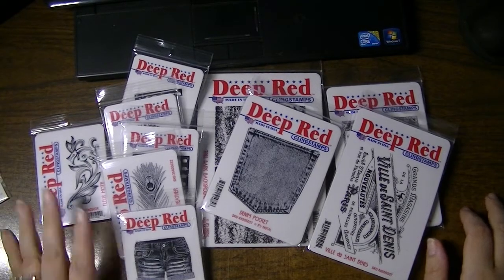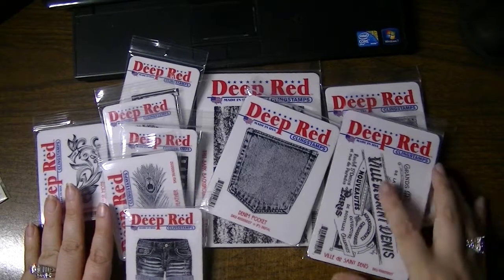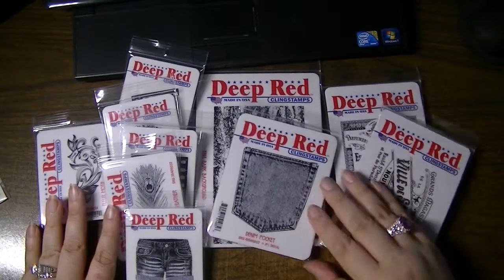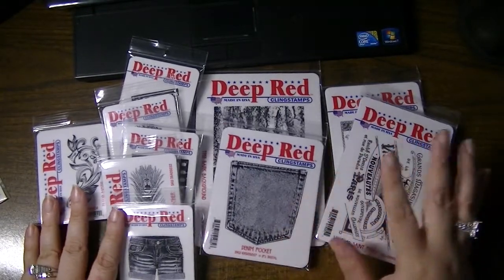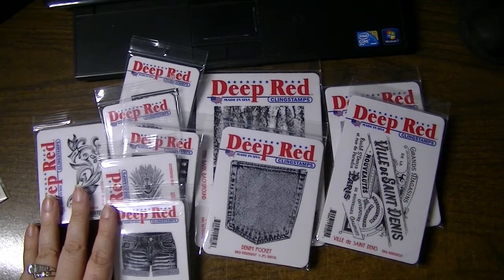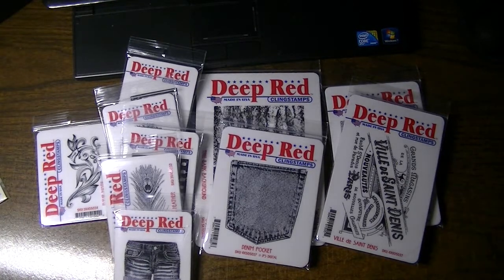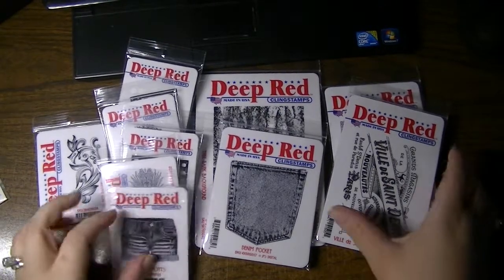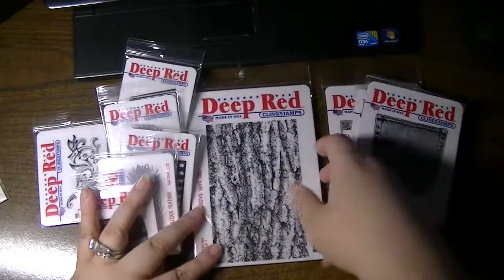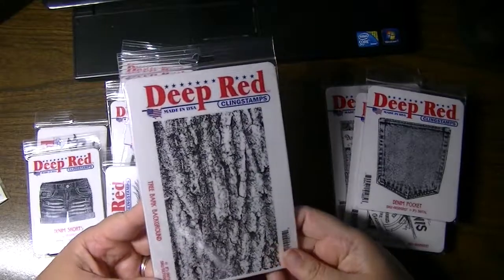Hi everyone, this is Natasha. I wanted to share with you my Stampers Best Haul. I just received these on Saturday, which is yesterday. Time flies over the weekends! This is just a fraction of the new release — I believe there are 42 different stamps that were released just this past week. Let me share with you what I personally picked up. I'll get more, but I've maxed out my budget for the month already.